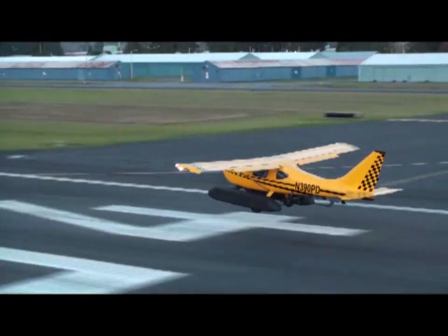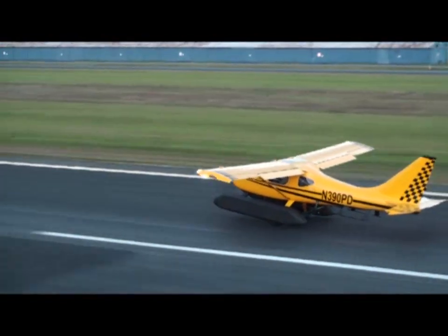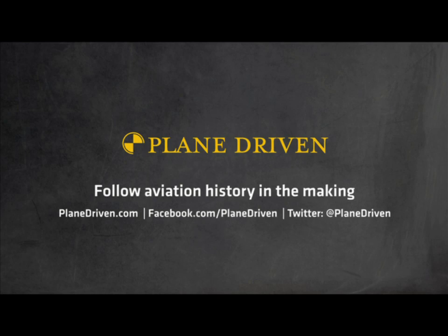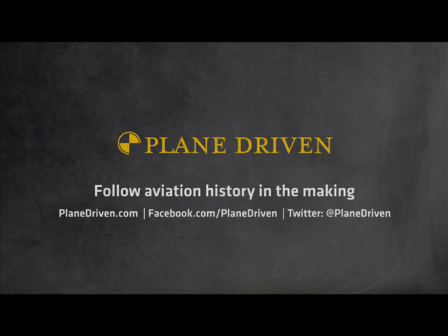The aircraft is flying very well, and the drive mode configuration will be worked on in the next couple months. Keep an eye on us on Facebook and Twitter.